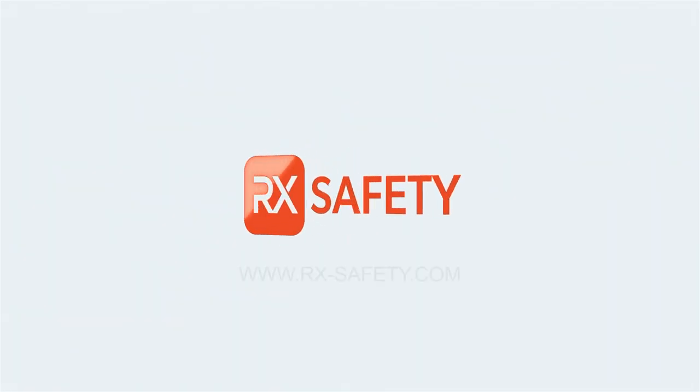At RX Safety, you can find an amazing collection of safety glasses with replacement lenses with a great variety of styles. If you have any questions about our safety glasses with replacement lenses, leave a comment below or contact us at rxsafety.com.